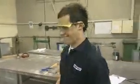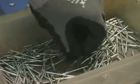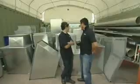Francis leaves Julian to it and heads off for a cup of tea. After finishing the ducting jobs, Julian's handiwork is loaded up and sent to the site.